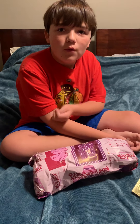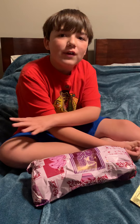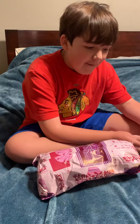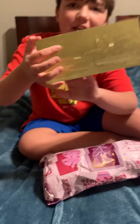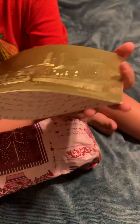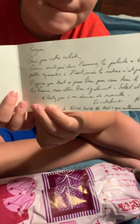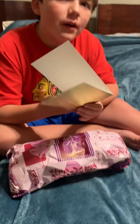Today I'm going to be reviewing something all the way from the other side of the world — France. It came with this gold card, and on the front of the card there's a picture that looks like a town. It's Notre Dame — that's a church in France. Inside is just French writing.